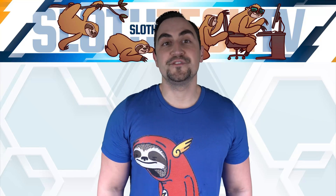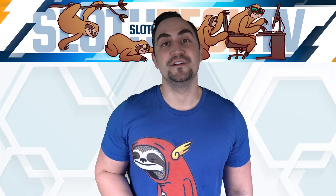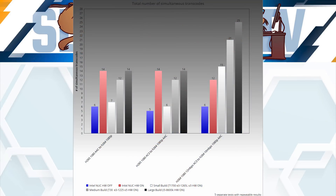Comparing these results to our small, medium, and large builds, you can see that the Intel NUC performs quite well, beating out our small and medium builds in H.265 transcoding and tying our large build. Its performance in H.264 transcoding was pretty good, but it couldn't beat out our small, medium, or large builds.